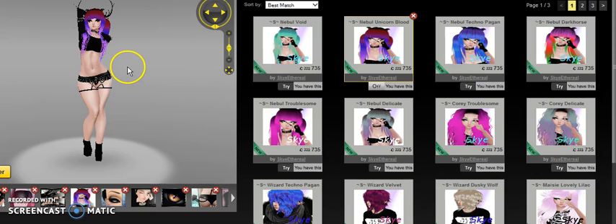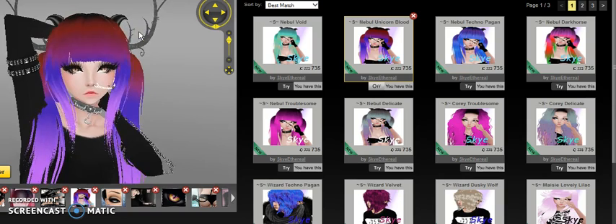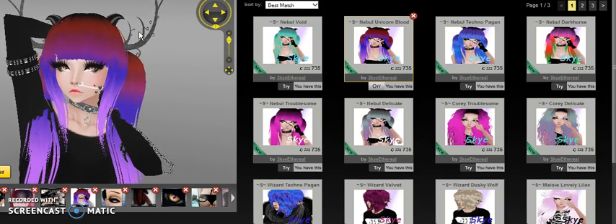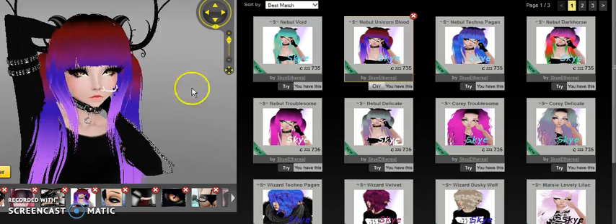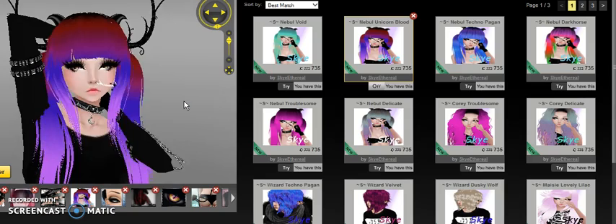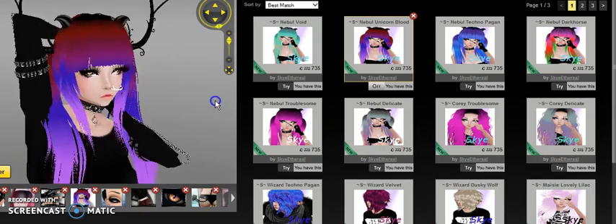One hair I'm using right now is called Unicorn Blood — that's the texture name. I just thought it was really neat. I try to make things as unique as I can and release things I've never really seen before. I'm trying to have some kind of originality, so even though people have used these hairstyles, I like to make my textures really different and out there.